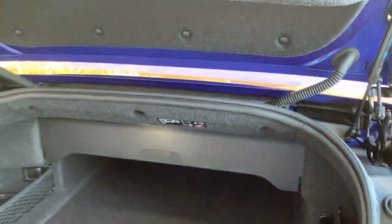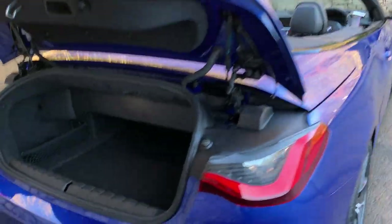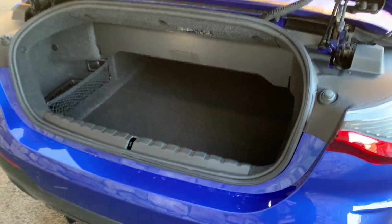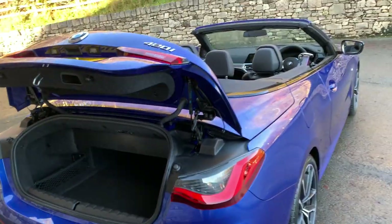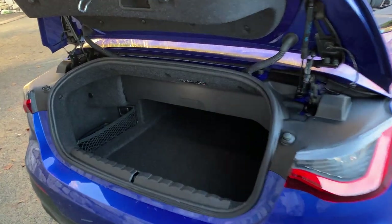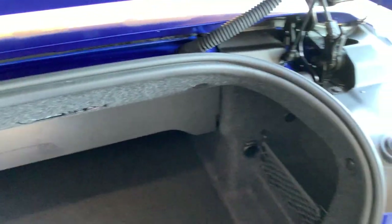One advantage of going to the fabric roof on this model over the previous hard top: you can see the roof is down on this car but you've still got a reasonable amount of space in the boot area. With the old hard top, when you put the roof down you pretty much filled the boot and had no usable boot space. By moving to a fabric roof, you've got a much better boot space.